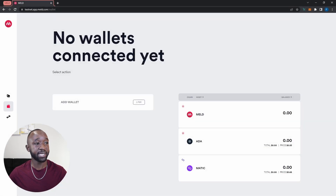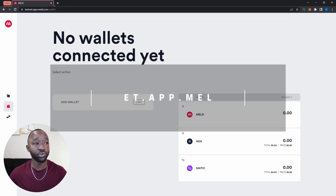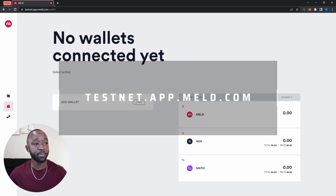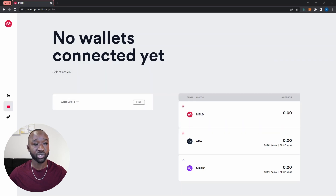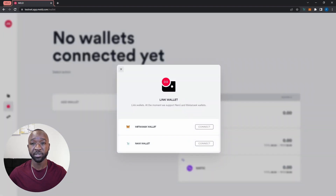In order to access the Meld testnet, you can navigate to testnet.app.meld.com. Once you're on the testnet, the first thing we're going to do is connect our wallet. Because the bridge interacts with the Polygon network as well as the Cardano network, we're going to have the option to connect our MetaMask wallet as well as our NAMI wallet.